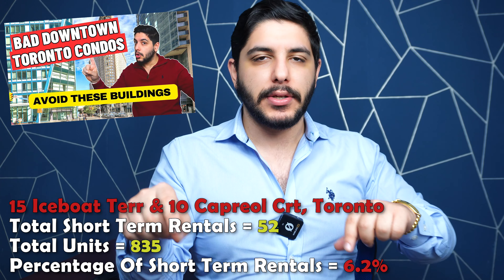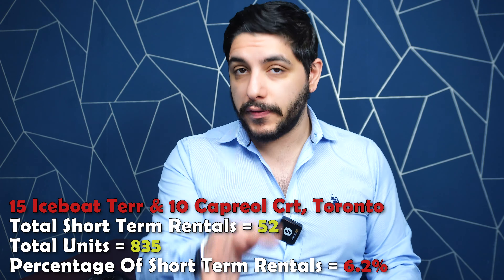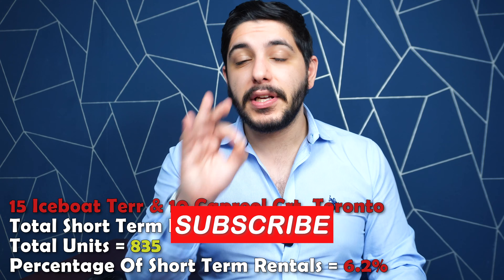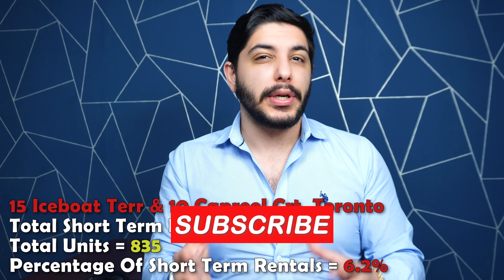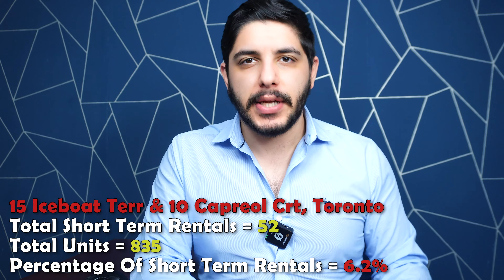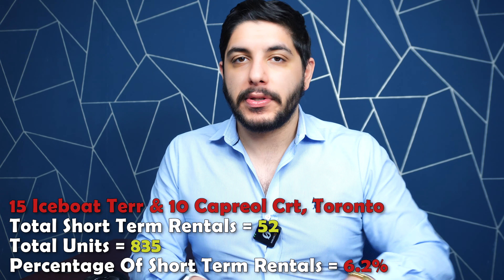Today's video can either be really good news for you if you are a Toronto condo investor who purchases units and Airbnbs them out or has them on market for short-term rentals, or if you are a typical end user, a home buyer or an owner in one of these buildings, this video can either be a cautionary list of Toronto condos to potentially avoid, or it could be really bad news if you already live in these buildings.